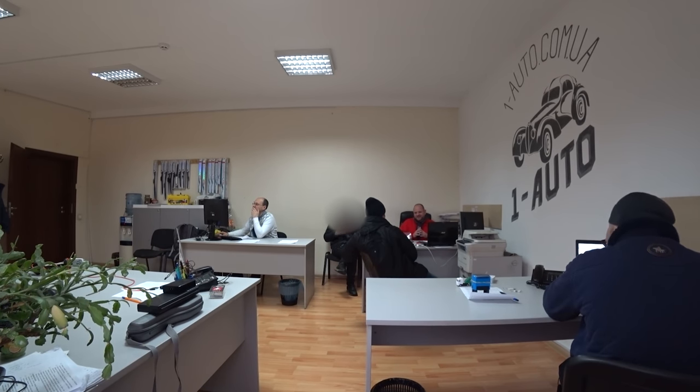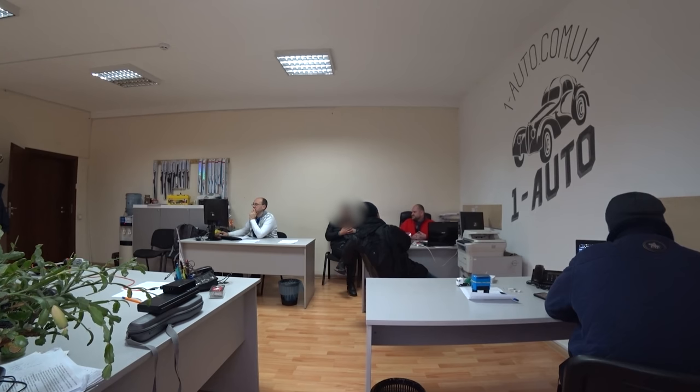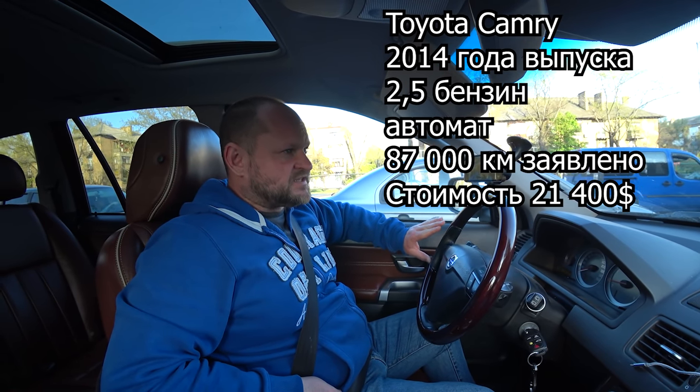I'll also say that I don't believe the mileage is 87,000 — I think it's a bit more, but nothing terrible about that. Everything here is fine — maximum 20–30 thousand more. So we have a Toyota Camry with an initial asking price of 21,400 dollars.